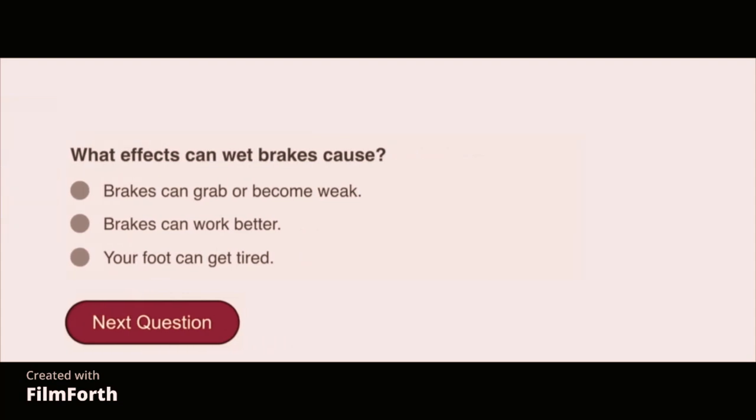What effects can wet brakes cause? Brakes can grab or become weak.